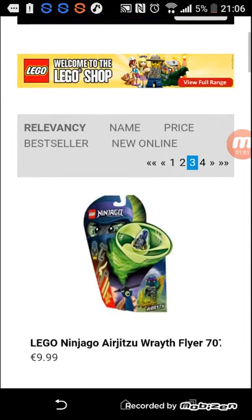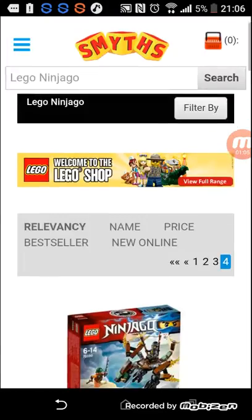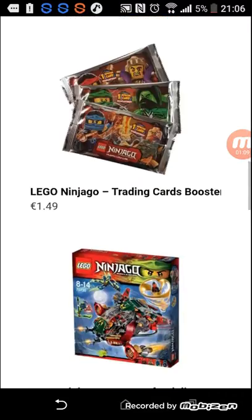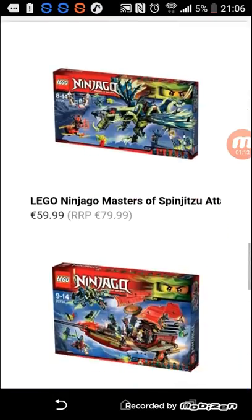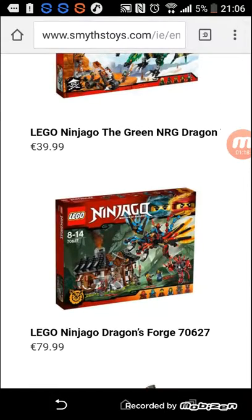They have Dragon's Forge and all that, so yeah I suggest buying that. They have Dragon's Forge there, so it's not like the Day of the Departed sets they had in Ireland, because for the Day of the Departed sets they didn't have the Samurai X Cave, which really sucked because I had to use customs for that.